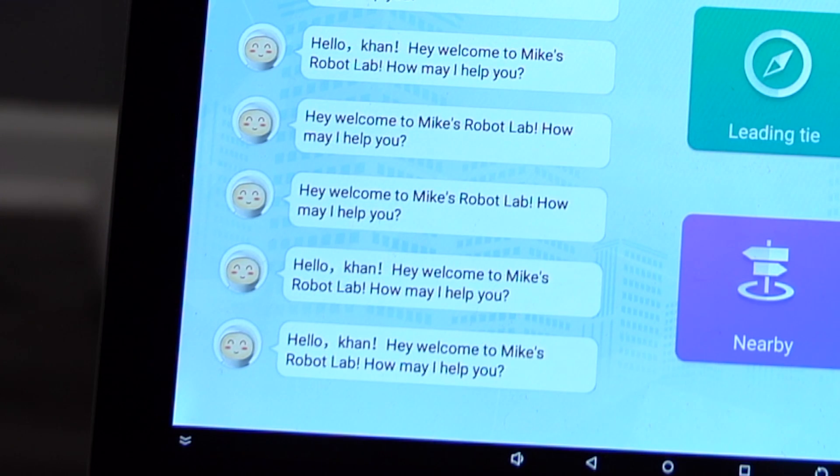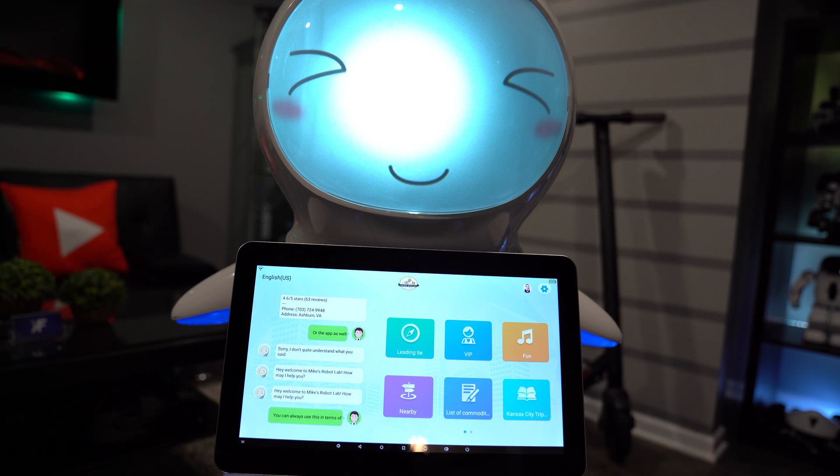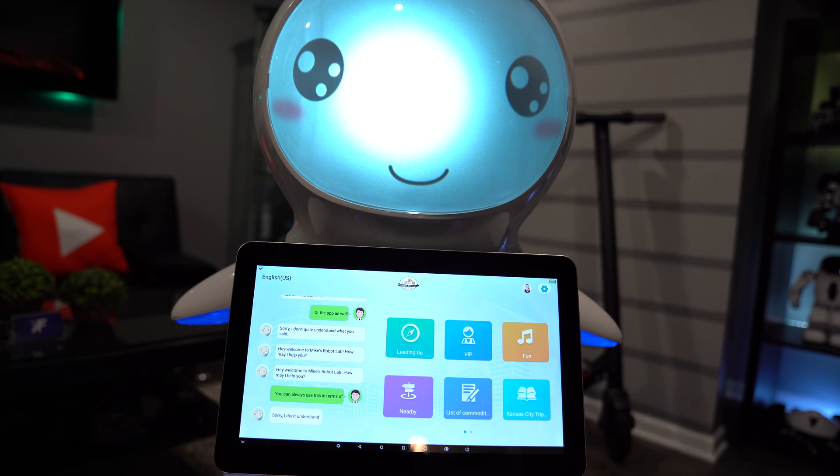The robot has facial recognition software allowing it to recognize users, so you can program yourself in. In this case it recognizes me and will actually move itself to follow your movements. You can use this in a business setting to keep track of how many customers are coming in, making the robot useful as a door greeter as well.